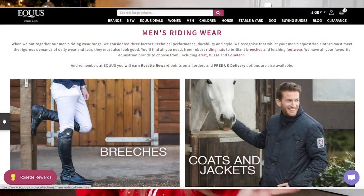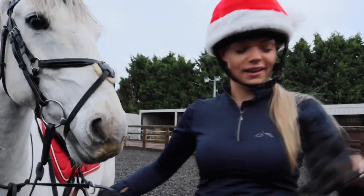Moving on to the rider. Equest has many different ranges for many different ages and genders, but for the female rider, these are the items I would choose to put on my Christmas list. First up, everyone needs a good base layer in winter — something to keep you warm but that won't make you boiling hot when you start riding, because in winter you start off freezing and then suddenly you're absolutely roasting. This base layer is perfect to keep you just the right temperature — it's the Gallop long sleeve zipped neck base layer.